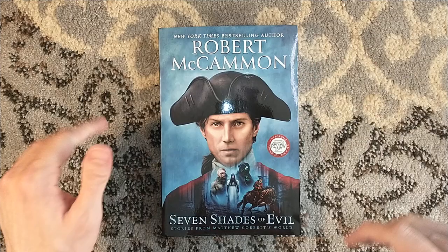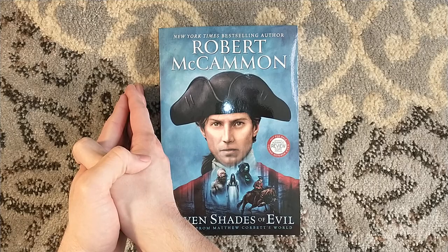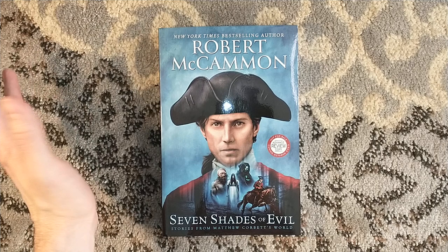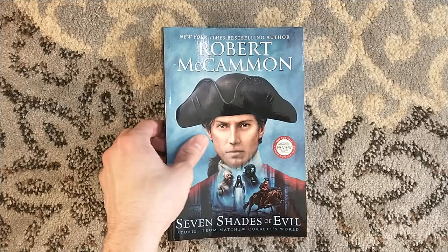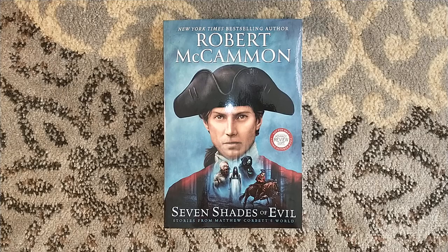You should definitely read the first two first — Speaks the Nightbird and Queen of Bedlam. Unfortunately, the rights for those are kind of tied up with the original publisher. But I think you can actually find both of those in a regular trade paperback at a regular bookstore — I'm pretty sure Barnes & Noble has those as well. Phenomenal novels. Now, once you go with the third one, Mr. Slaughter, onwards, you can get the Levidian Publications edition to help support a small press in addition to a wonderful author such as Robert McCammon.